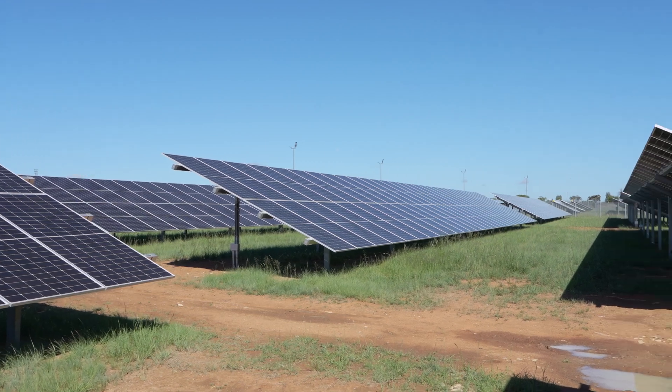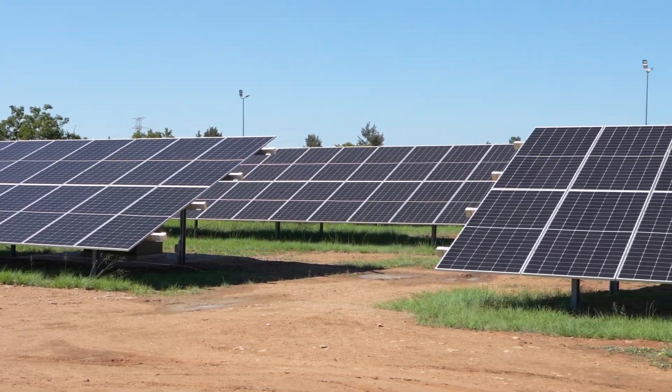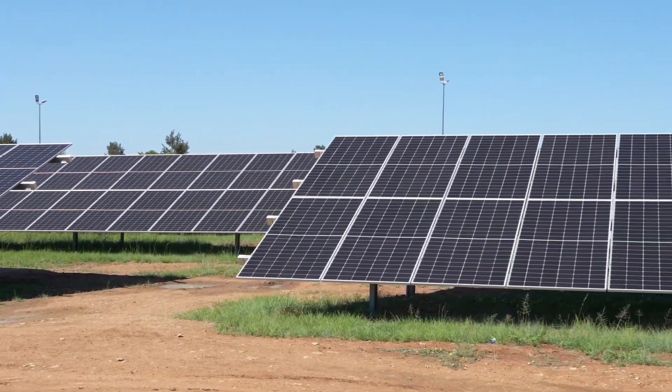Just for interest sake, Solar Phase 3 has generated 1.9 gigawatt hours and that's a cost saving of about 4.1 million rand for the year.